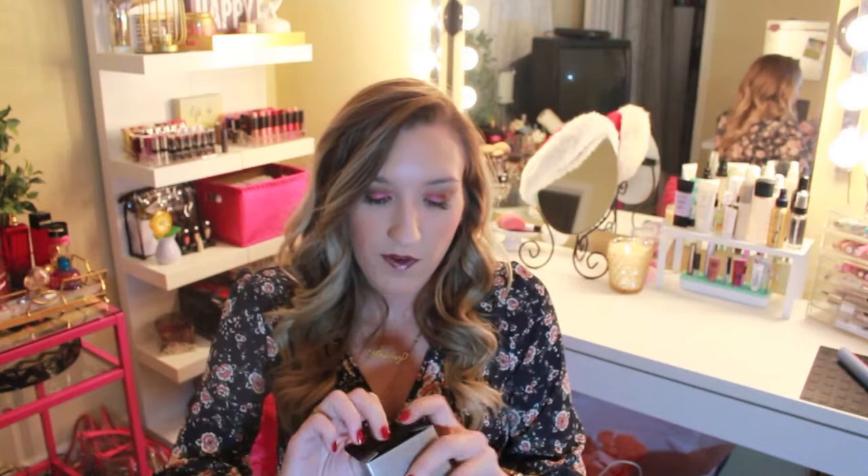I also got the Laura Mercier Smooth Focus Pressed Setting Powder Shine Control. I'm dry but I get shiny right here — like most people do. I've heard a lot of good stuff about this setting powder and I really wanted to try it out. It's obviously just a white powder but I'm kind of excited to try it. Let me know if you've tried it and how you liked it.